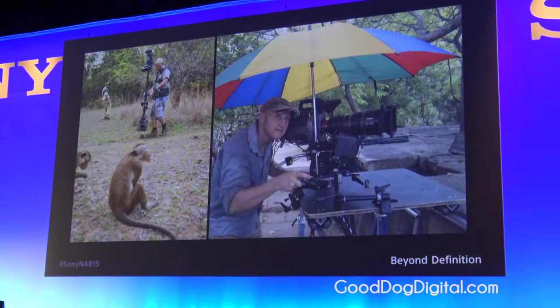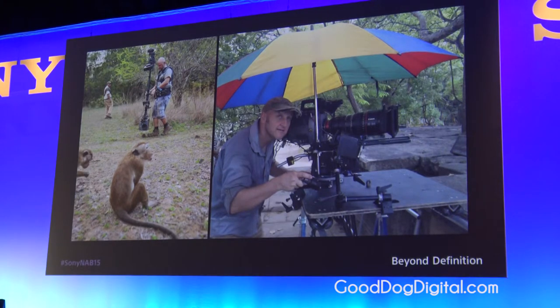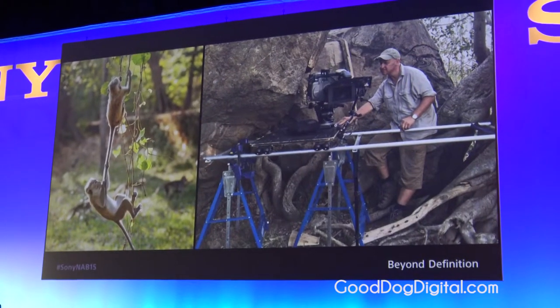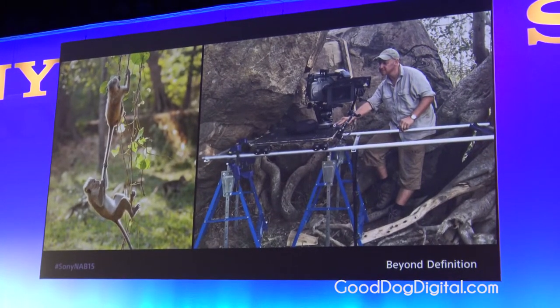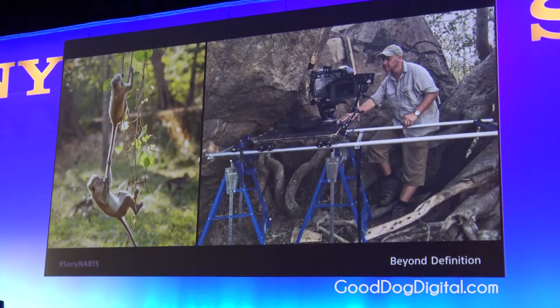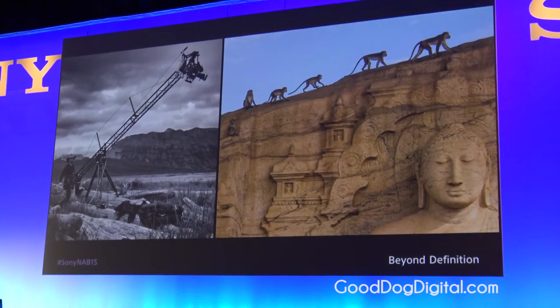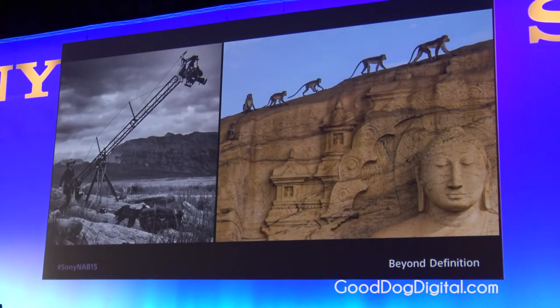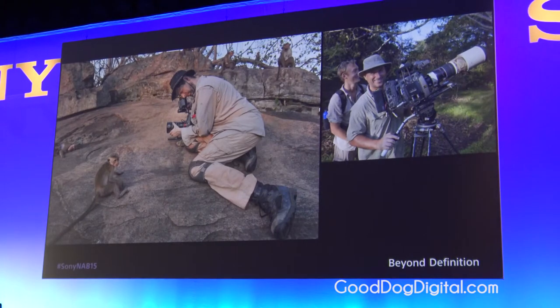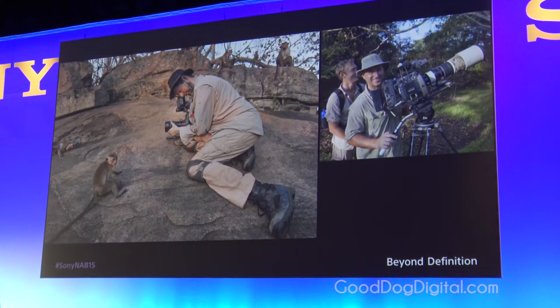Any delay in setting focus or exposure results in crucial shots being missed. What struck the team most about the F65 was its huge dynamic range, ultra-wide color gamut, and the ability to punch in quickly with the 2x and 4x zoom in the viewfinder to check focus. According to DPs Gavin Thurston and Martin Colbeck, the greens of the jungle pop with an accuracy like no other camera they have ever used.